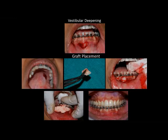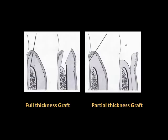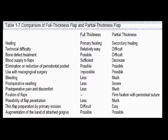The graft took up really well, as is evident in the last photograph taken post healing. A full thickness graft is always better as compared to a partial thickness graft because of the various advantages which it offers.